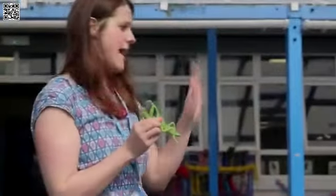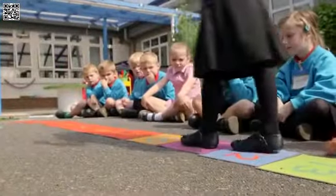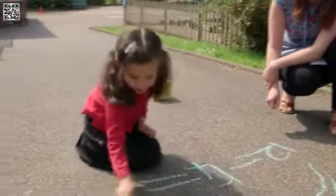Each week we have a different learning challenge in our maths groups. Here we are learning to take away on a number line — you all jumped back, didn't you? Twelve take away four? Eight! Brilliant!